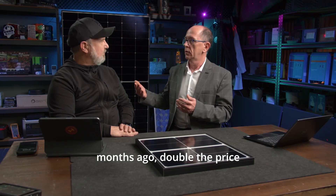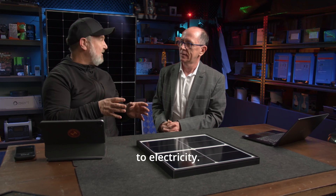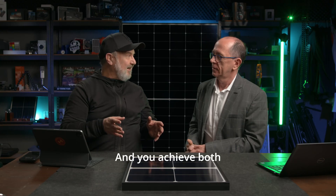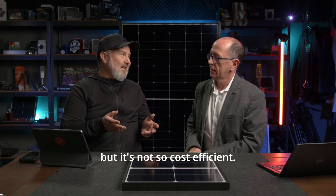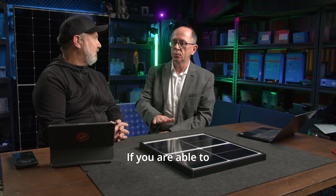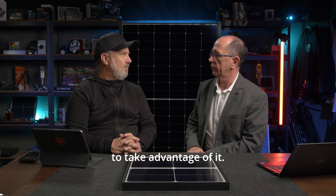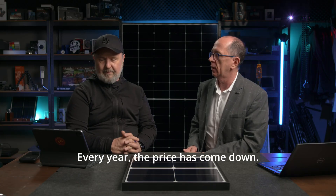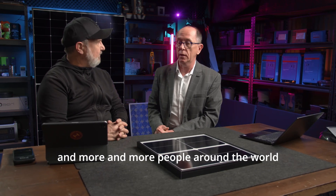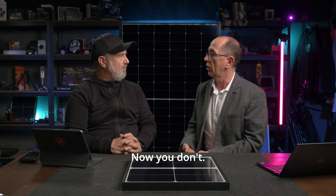There are two types of efficiency: the efficiency of converting sunlight to electricity, and the efficiency of making money from that. You achieve both with the same product, rather than having a really expensive product that might have similar efficiency but isn't cost efficient. If you can mass manufacture a product at an affordable price, more people will take advantage of it. That's the solar story for the last 30 years — every year the price has come down, every year the efficiency has gone up, and making your own electricity at home is now commonplace. Everyone knows it, everyone's got it.